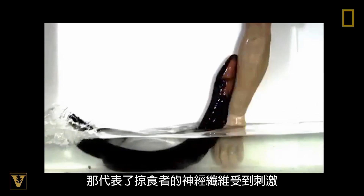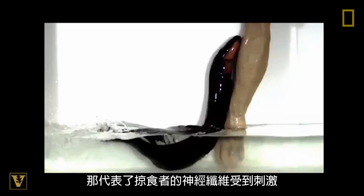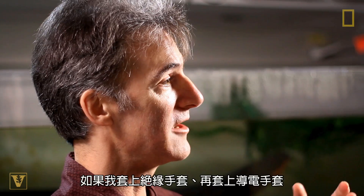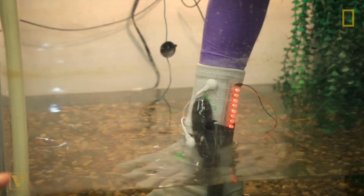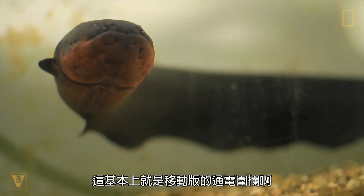Each time you see one of those LEDs flash, those would be the nerve fibers firing in that predator. If I use an insulated glove and then put a conductive glove, I can essentially demonstrate this on a small scale. Essentially what you've got there is an electric fence in the form of a fish.